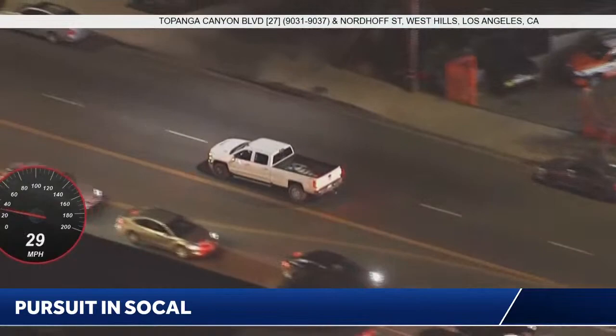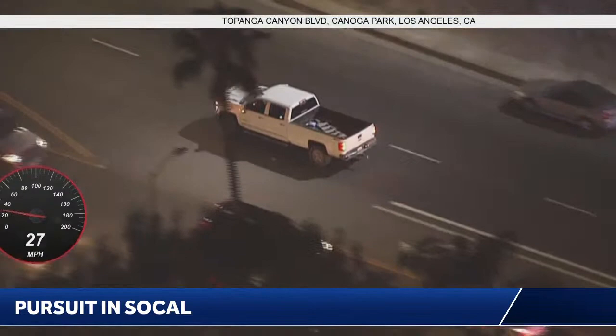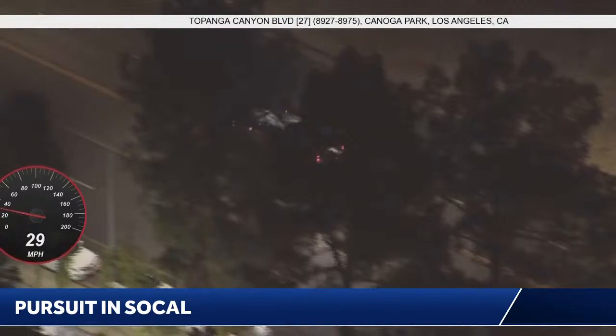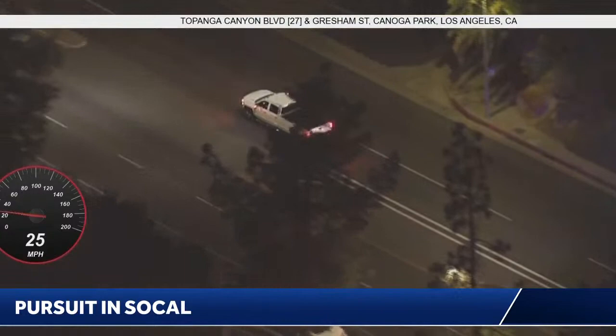I think the lights might be timed here through Topanga Canyon to make it easier on commuters — they get all green lights or all reds. In his case, it looks like he's been pretty lucky in terms of traffic and traffic lights: he's gotten all green lights. When he was on the freeway, he really didn't encounter much traffic at all on that westbound side of the 118 freeway. Now that he's been on Topanga Canyon, his side of the road is pretty wide open, with traffic mostly on the opposite side.